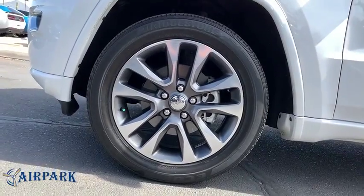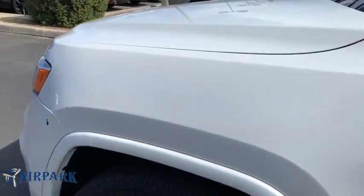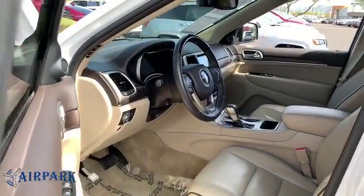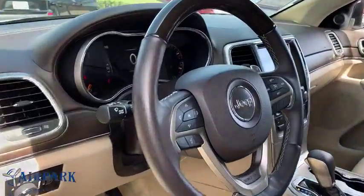Bluetooth, leather-wrapped steering wheel, adjustable steering wheel, power steering, auto-dimming rearview mirror, keyless start, four-wheel disc brakes, floor mats, cruise control.